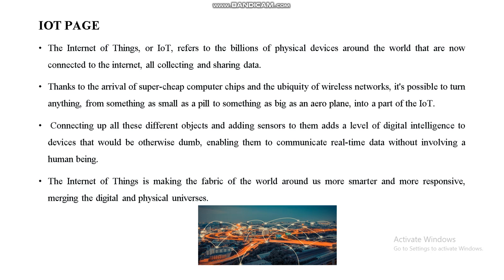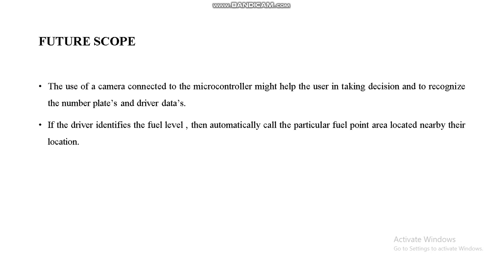Applications of this system include hospitals, homes, medical sectors, chemical industries, and industrial applications. For future scope, a camera connected to the microcontroller could help the user in taking decisions, recognizing vehicle number plates, and matching driver data. If the driver's fuel level is identified, the system could automatically call the nearest fuel point area based on their location.